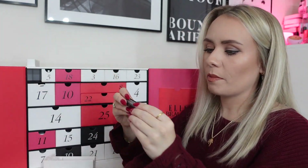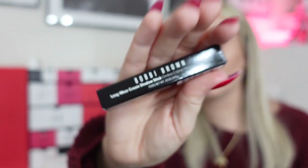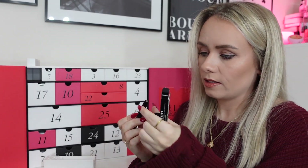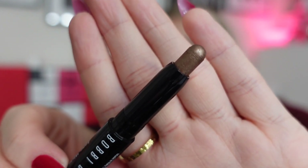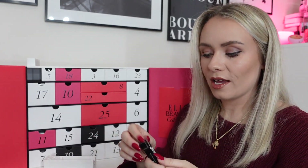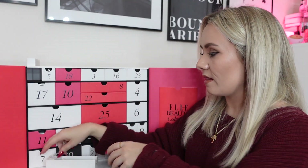Day two: a product from Bobbi Brown — the Longwear Cream Shadow Stick in the shade Golden Bronze, worth £15. I really like these shadow sticks; they are so easy to apply. You just draw on your eyelid and blend it out with your finger or a makeup brush — a full eyeshadow look in seconds. I always set them with some translucent powder over the top, or you could put another eyeshadow colour over like a sparkly shade. Really nice, I like that.